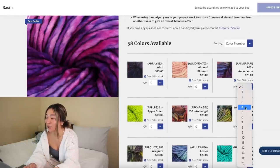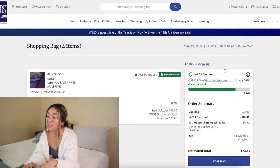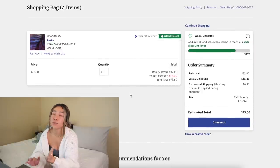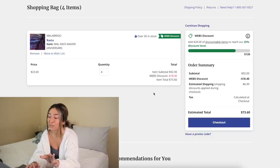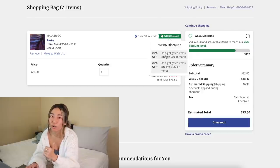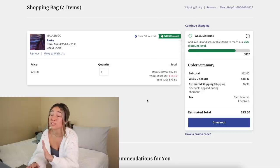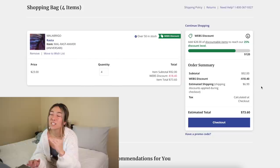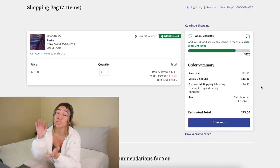What I really wanted to highlight about the Webs website is this Webs discount. Let me add four skeins and go to checkout — you can see the Webs discount has already been automatically applied. Because I have four skeins at twenty-three dollars per skein, originally this comes to ninety-two dollars, but because Webs has this awesome discount service, I get eighteen dollars and forty cents off automatically. No coupon code needed — it's just applied to my cart. Originally ninety-two dollars, now seventy-three with shipping.